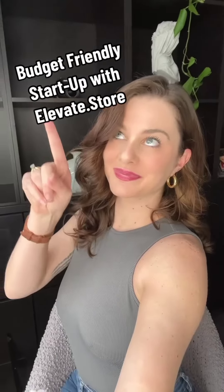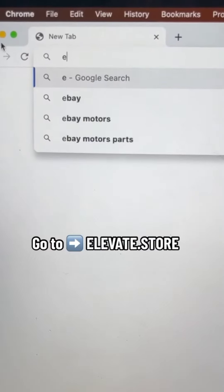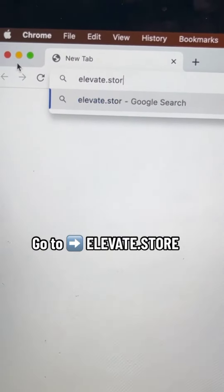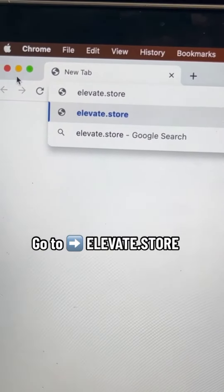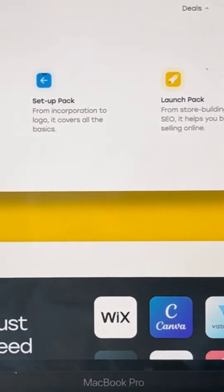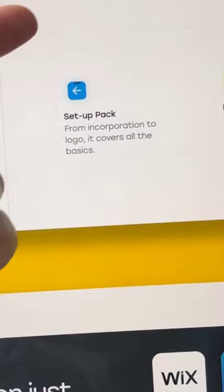If I was starting my business from scratch, I would use Elevate.store to build a money printing machine. This is a website that has the best deals on all the tools that you're going to need to build your dream store. Type in Elevate.store and you're going to be able to find the setup pack, and it's got deals on everything that you're going to need to get started.